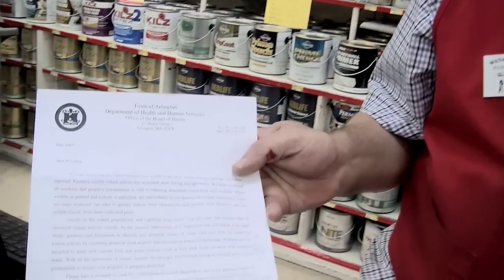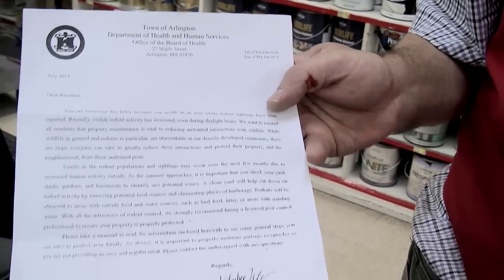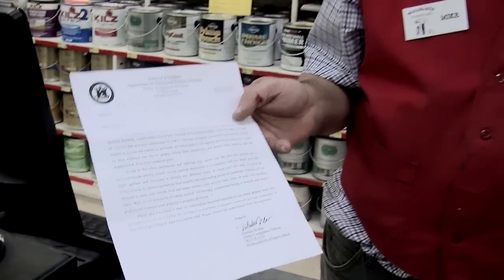Hi, my name is Mike and I'm here to talk to you about rats. Rats have been a big problem here in the town of Arlington for the past several months, enough so that the town of Arlington actually issued a statement on rats and how to deal with them and warning residents about rats.